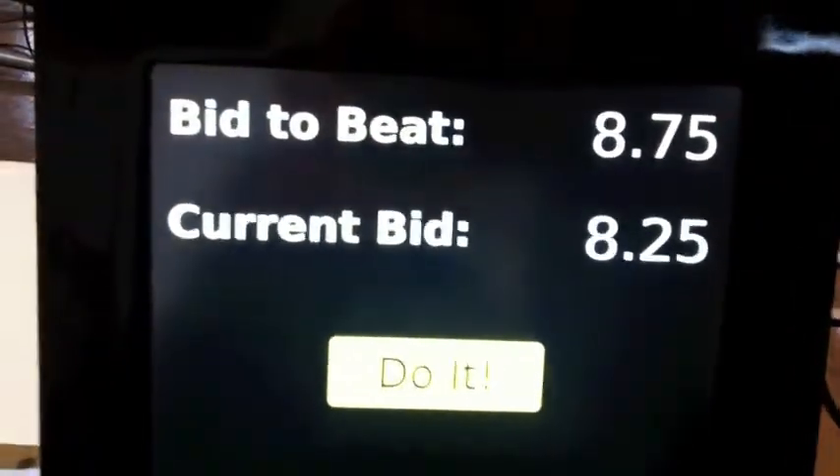So how do we bid? Well, hooked up to the back of the chumby here is an Arduino with a little button wired up. If we push that button, that will actually increment our bid. You can see we're now at $825.